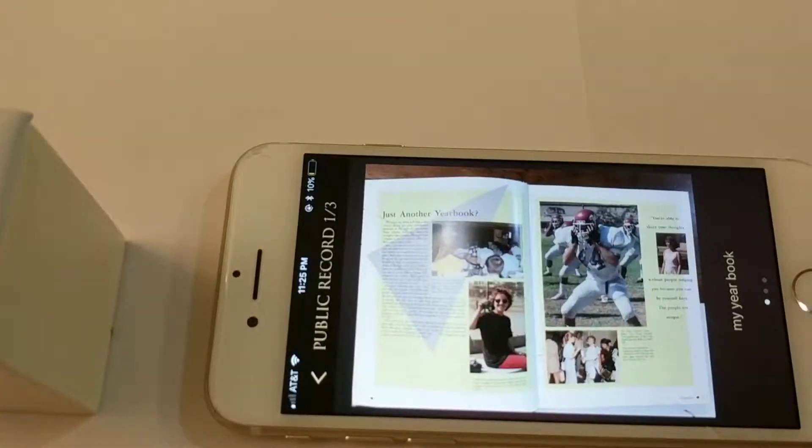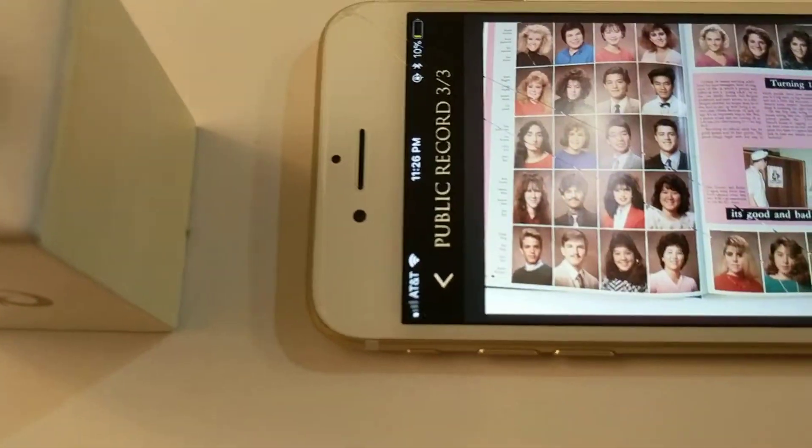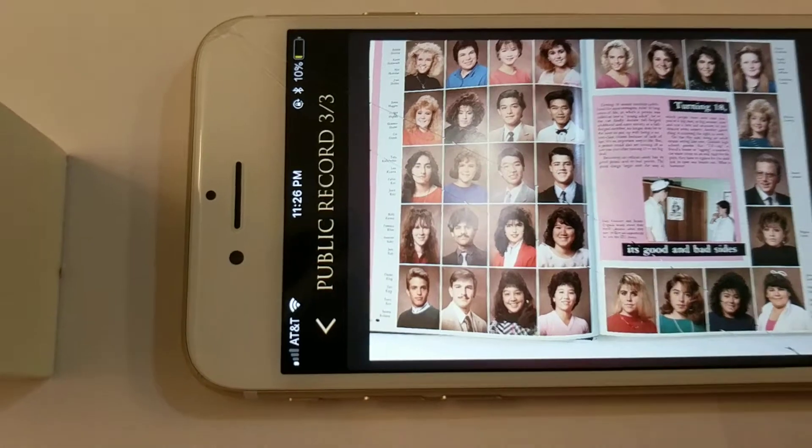So there's a yearbook inside the glass ring. How cool is that? I have all the messages from my friends, and that's the class of 1987. That's me right there. That's Chi.